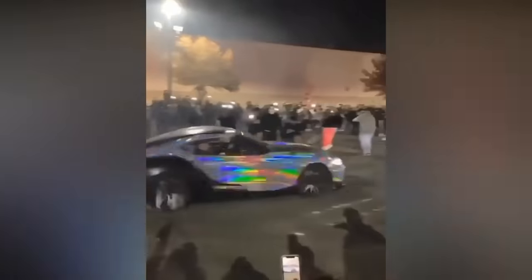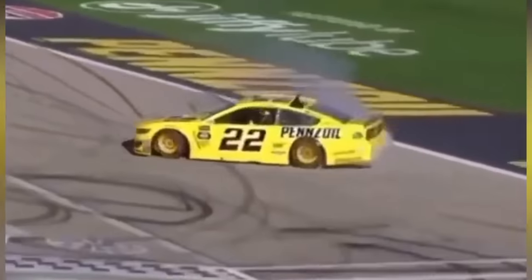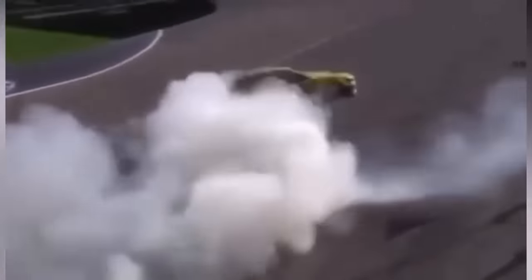You drift with the Supra, and everyone will follow. This Mustang driver rotated his car 360 degrees. Wow, that's pretty amazing too!